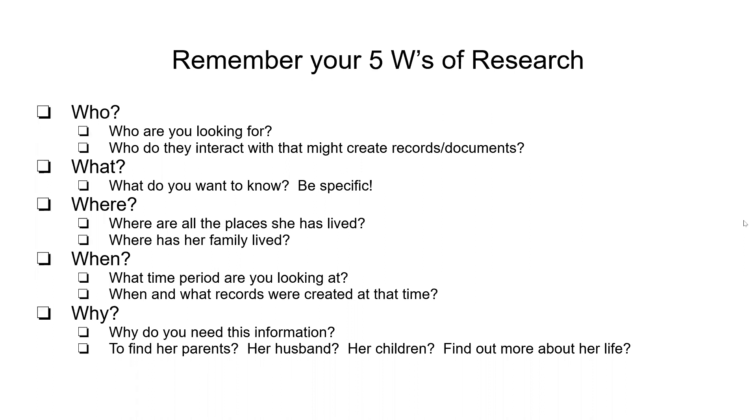Remember your five W's of research. Who are you looking for and who did they interact with that may have created records? Did they know somebody who was a little shady so they may have a criminal record and be mentioned in some police reports? Did they know someone they stood in as a godparent for? What do you want to know? Be as specific as you possibly can. Just saying 'I want to research my grandma' — you need to be more specific. Do you want to know when she was born? What her maiden name is? Who her parents were? This gets you an idea of what kind of documents to look for and where.